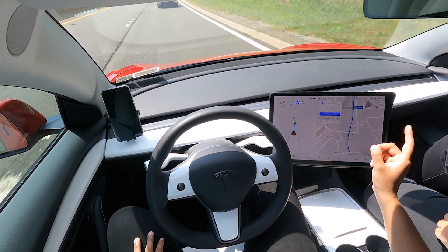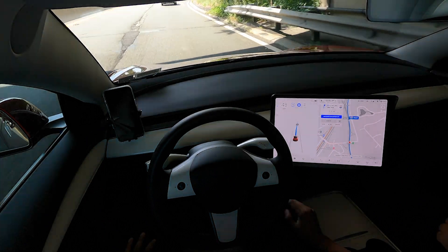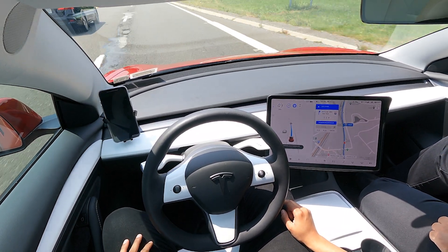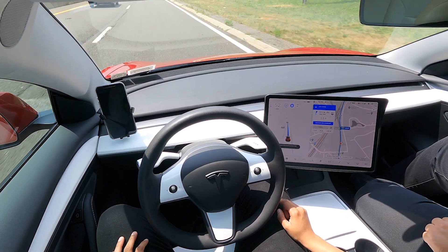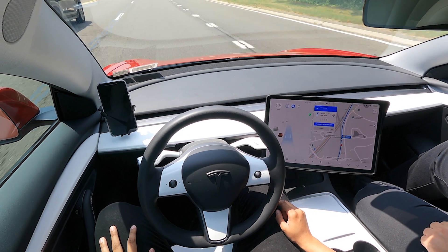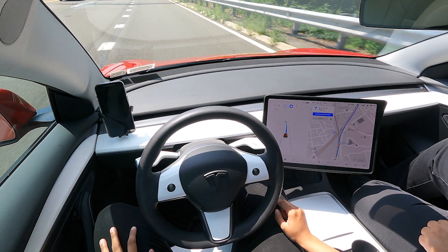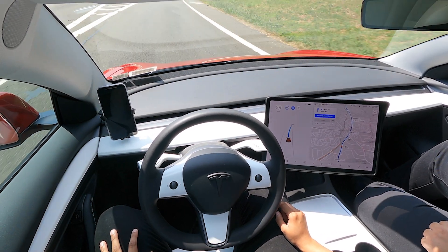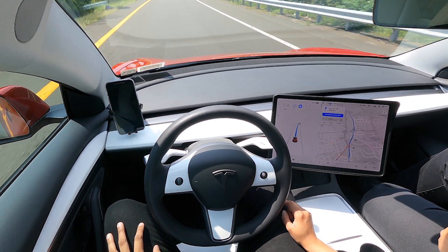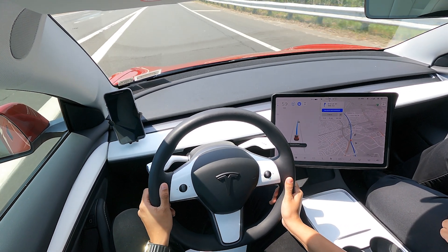It was really telling me to change the lane because it wants to change the highway. I want to see how it's going to take this exit — I'm not going to do anything. It says 'confirm lane change to follow route.' I just confirmed it. It is going into that lane — it's a little jerky, a little violent. It's like a new driver who's hesitant to change lanes. It's not confident, it just throws you in there.